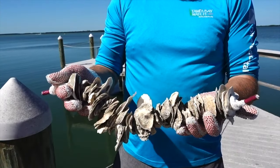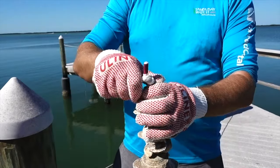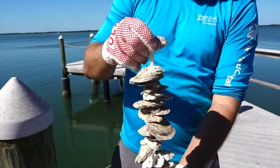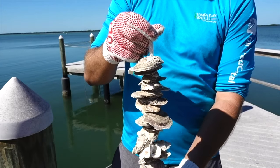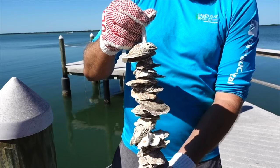To deploy one of these vertical oyster gardens, we will actually take this VOG, attach a rope to the top of it, and actually suspend it from your dock — that being a dock of a Tampa Bay Watch site or a private homeowner.